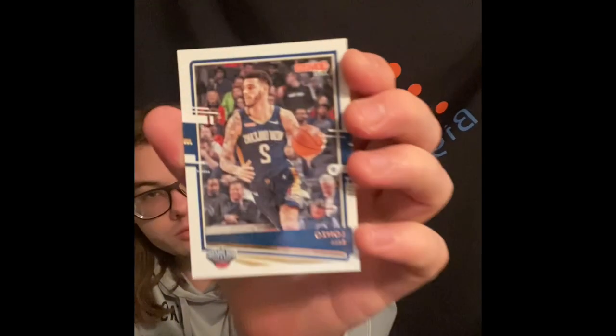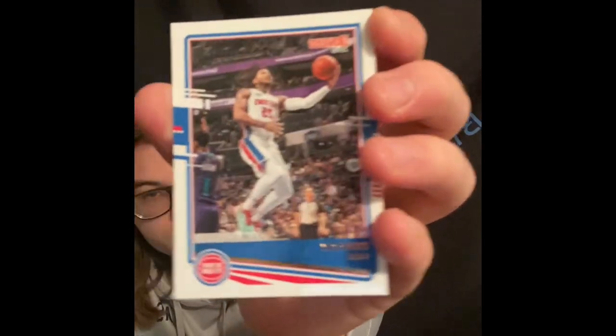Last pack here - the 2020-2021 Donruss basketball value pack. Hopefully we can pull a Ant Man or those kinds of guys. We got Andrew Wiggins, Kevin Love, Lonzo, Gary Harris, Derrick Rose, Hassan Whiteside, Marvin Bagley.